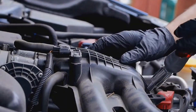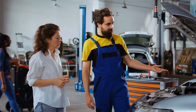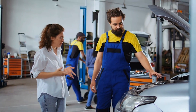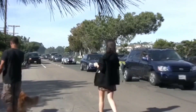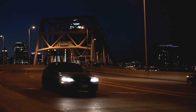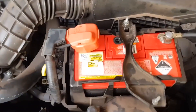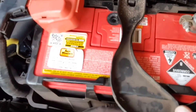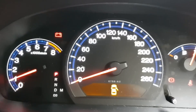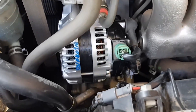That misunderstanding gets expensive fast. A common scenario looks like this: the light comes on, you stop by an auto parts store, and you leave with a brand new battery. Everything seems fine until a day or two later, your headlights dim while you drive at night, and the engine eventually dies. What actually happened? The alternator wasn't charging, so the new battery drained down just like the old one. The light wasn't accusing your battery — it was signaling a problem in the charging system from the very beginning.